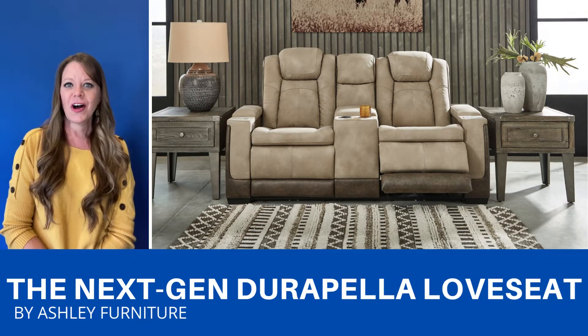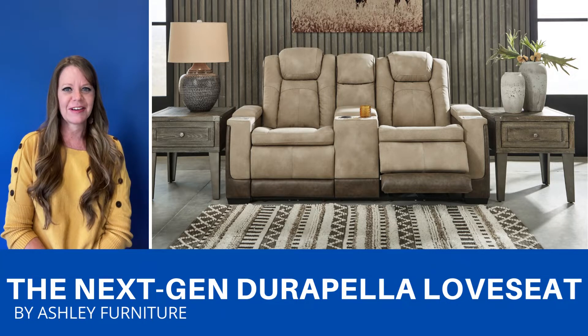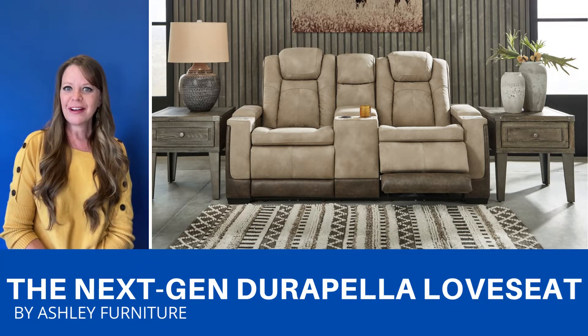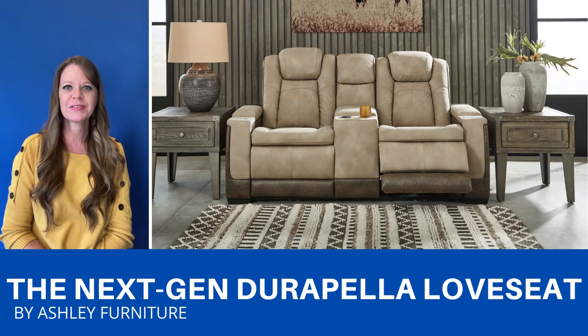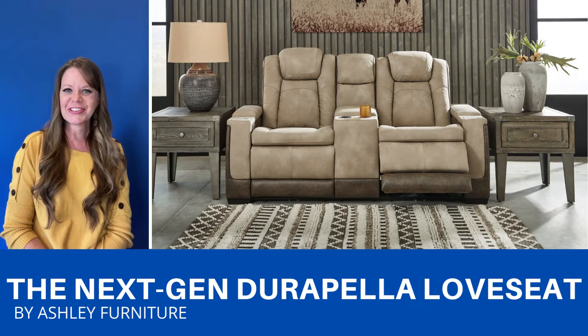This is a sleek, ultra-modern console loveseat. It has a power recliner and the ottoman extends to zero gravity. The headrest is adjustable, and there's a whole lot of cool features on this like cup holders, USB ports, and wireless chargers.